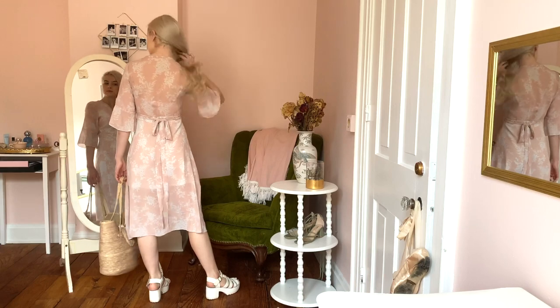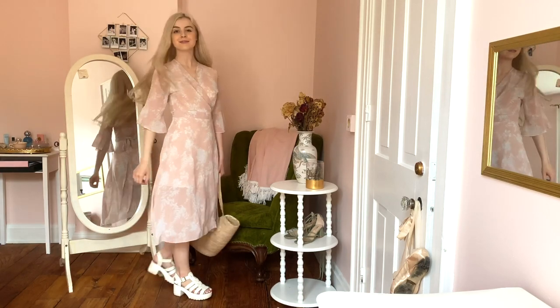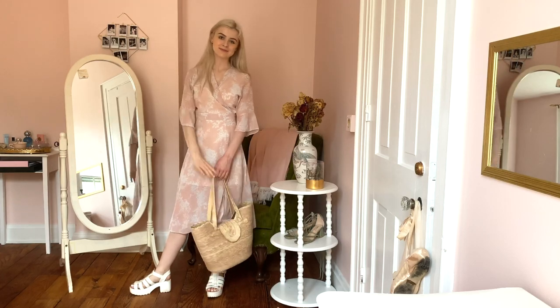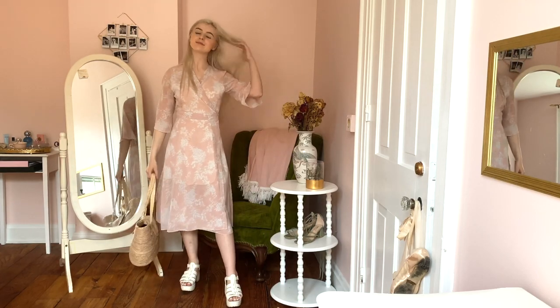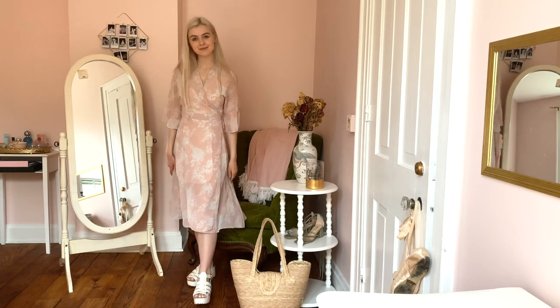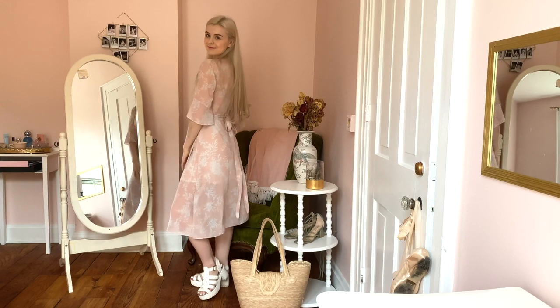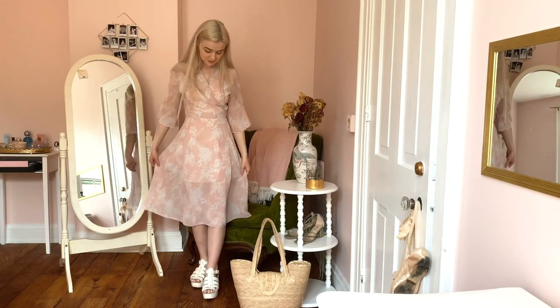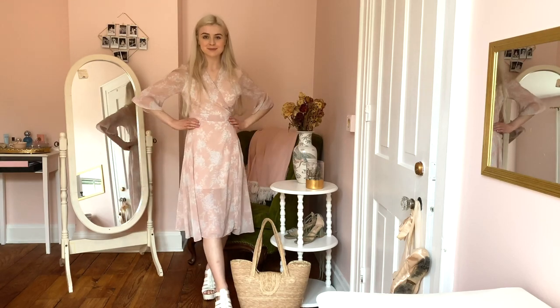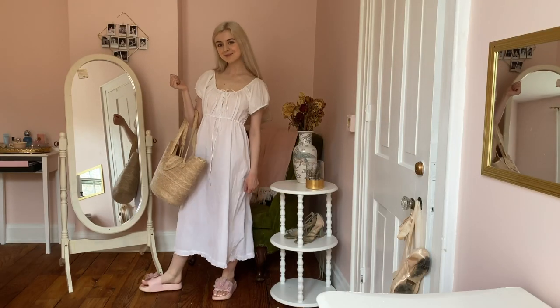The shoes I'm wearing with this I got from Boohoo last year — I think they're called fisherman-style weave sandals and they were about $30. They're probably one of my favorite sandals; I wore them all last summer and will definitely continue wearing them this summer. They're really good quality. The purse is a basket weave purse I bought at Goodwill.